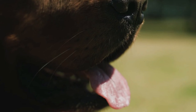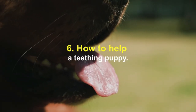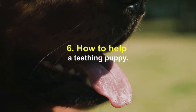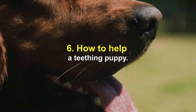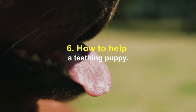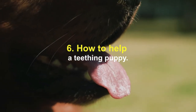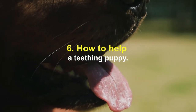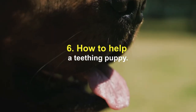How to help a teething puppy: provide chew toys, as teething puppies love to chew and it aids the process. Avoid toys that are too hard — some chew toys considered appropriate may be too hard for puppies during teething. Try offering frozen treats, as frozen treat toys work great for teething. Never leave a puppy unattended with any chewable object for long periods of time; this is especially true of socks and rags.